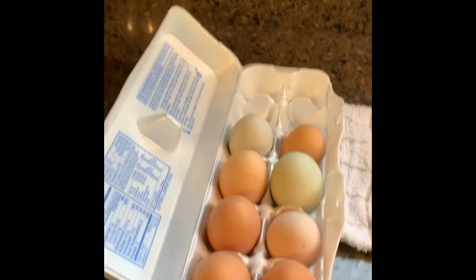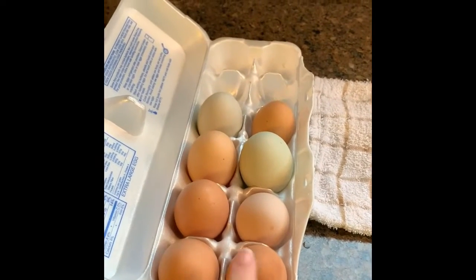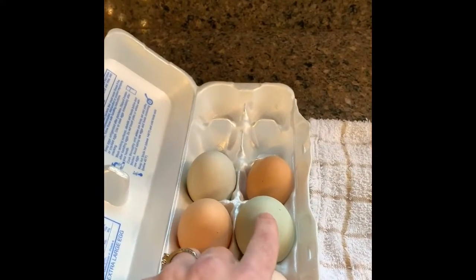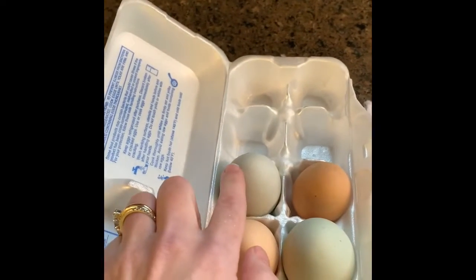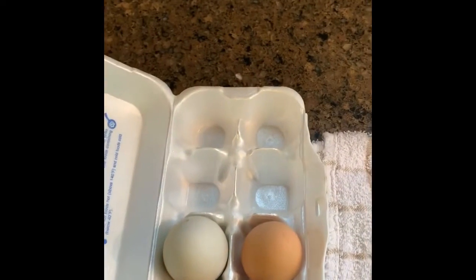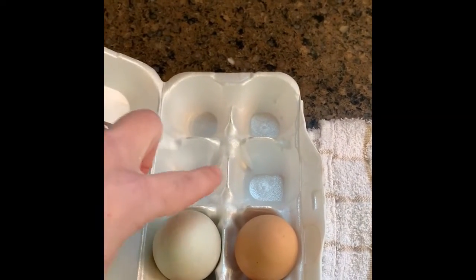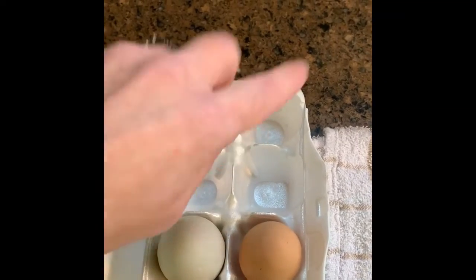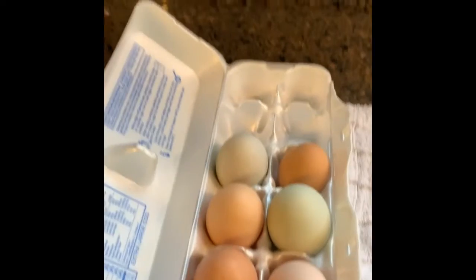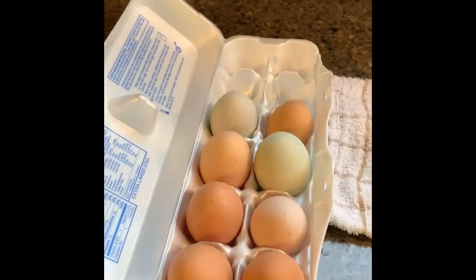So let's count the eggs together real quick: one, two, three, four, five, six, seven, eight — I have eight eggs in this carton. How many more do I need before it's full? One, two, three, four. So four plus eight would be twelve eggs altogether in this carton.